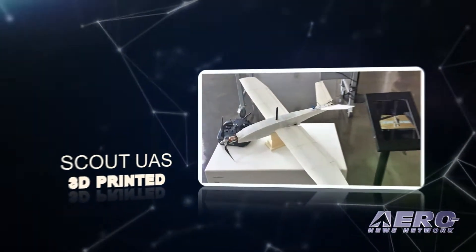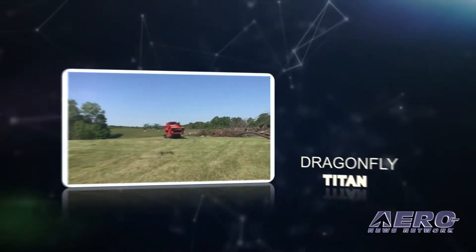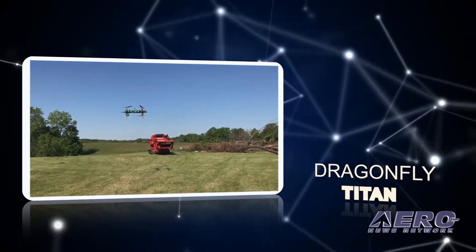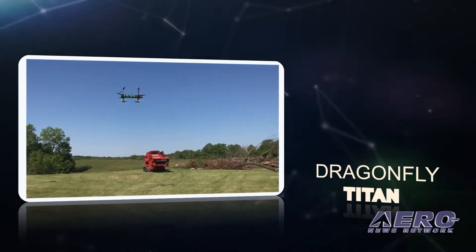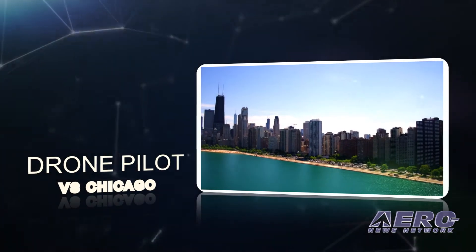Coming up on today's episode of Airborne Unmanned: U.S. Marine-developed low-cost 3D-printed UAS; John Hopkins APL's Dragonfly dual quadcopter aims to explore Titan; and Chicago drone pilot wins case against the city.